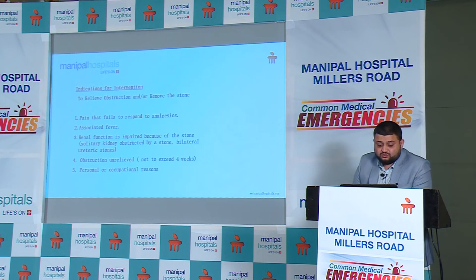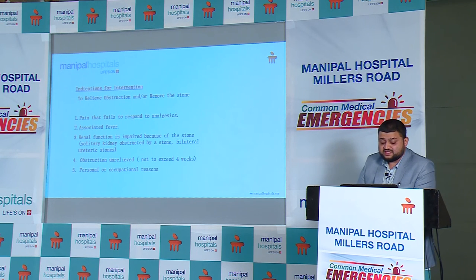The indications for intervention are: pain failing to respond to analgesics, associated fever, rising renal function, obstruction unrelieved after 4 weeks, or personal and occupational reasons such as the patient needing to travel abroad. If a stone is stuck in the ureter in these circumstances, it is best to intervene and treat the patient.